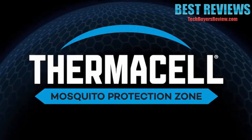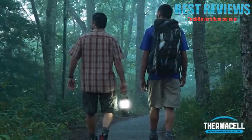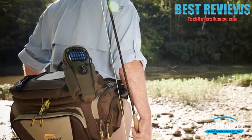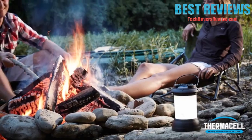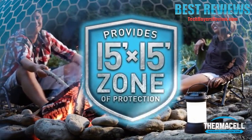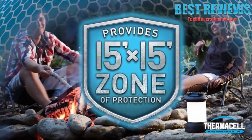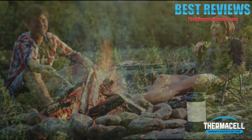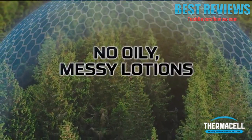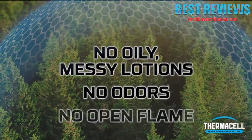ThermoCell Mosquito Repellent provides effective, virtually odorless, invisible protection. It's proven, tested and trusted by millions of consumers around the world. It creates a 15-by-15-foot mosquito protection zone where mosquitoes won't bug you or bite you, and yet it doesn't use DEET and there are no oily, messy lotions, no odors and no open flame.